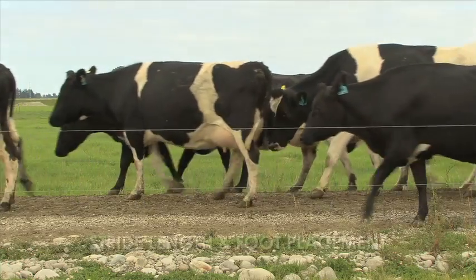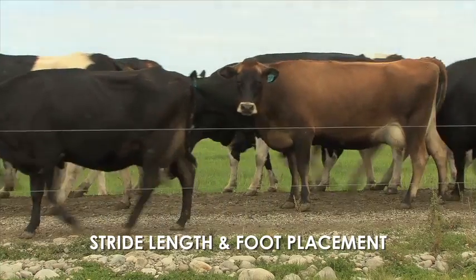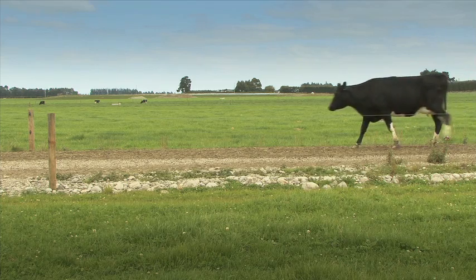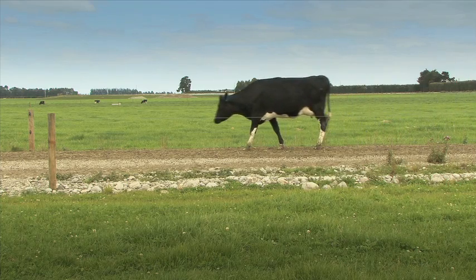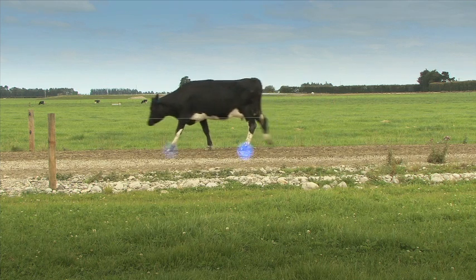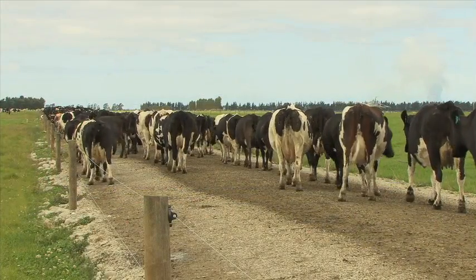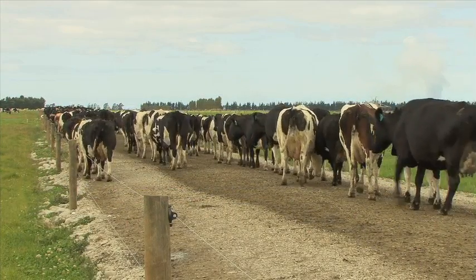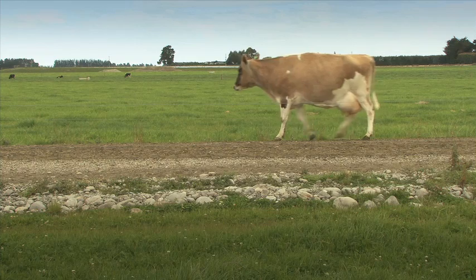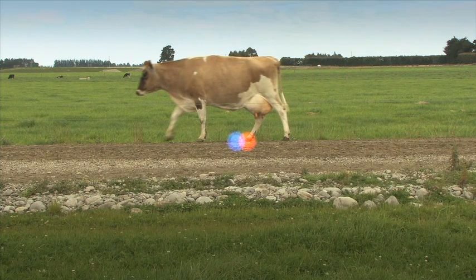A cow's stride length and foot placement are excellent indicators of her lameness score. When cows walk on an even surface at their own pace they'll track up. They look in front of them and choose where their front feet land, then their back feet land on the same spot, allowing them to place their feet safely and avoid obstacles such as stones. Cows with lameness scores of 1, 2 and 3 may have a shortened stride and their rear foot may fall short of the front foot placement.